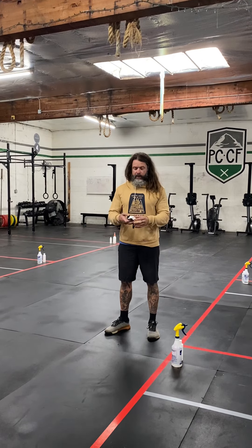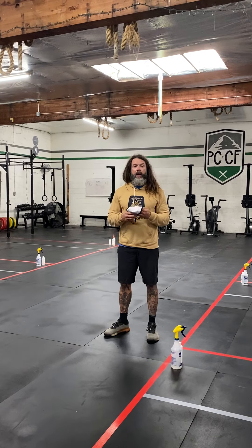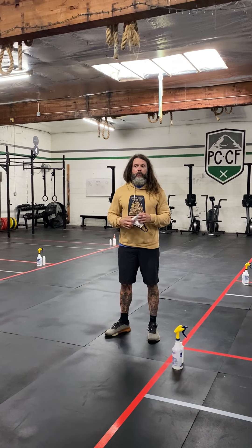The first thing of course is the mask. We are wearing masks at every point in the gym from entry to exit, including during the workout. So that's pillar one: the use of the mask.